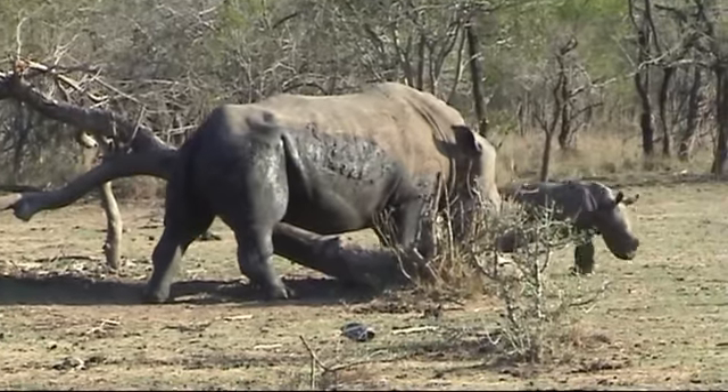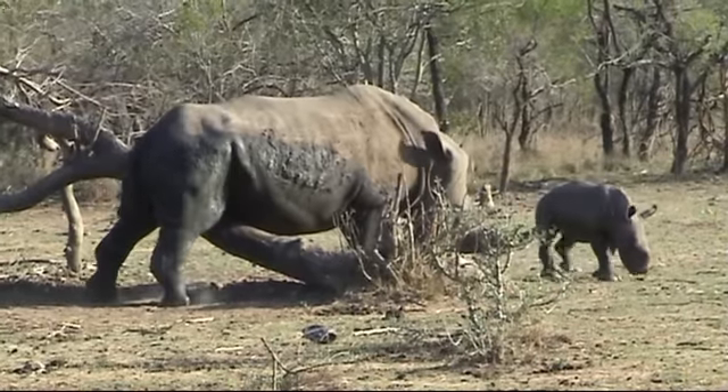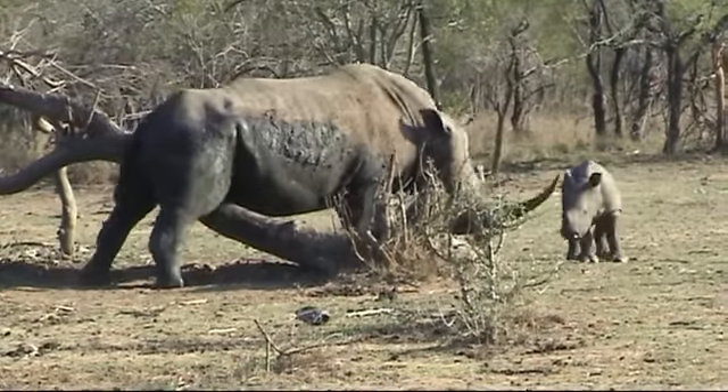This rhino is the white rhino, or the new name is the square-lipped rhino, and mud is really important to them this time of year.